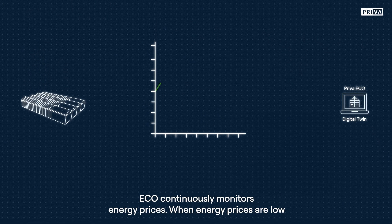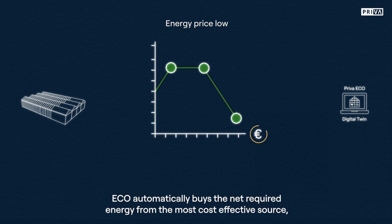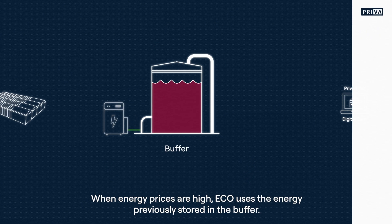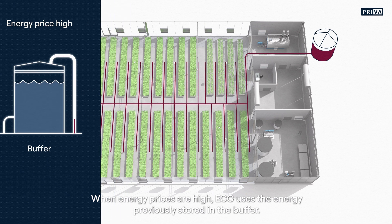Eco continuously monitors energy prices. When energy prices are low, Eco automatically buys the net required energy from the most cost-effective source, such as gas, electricity, or heat from district heating, and stores the heat produced in a buffer. When energy prices are high, Eco uses the energy previously stored in the buffer.